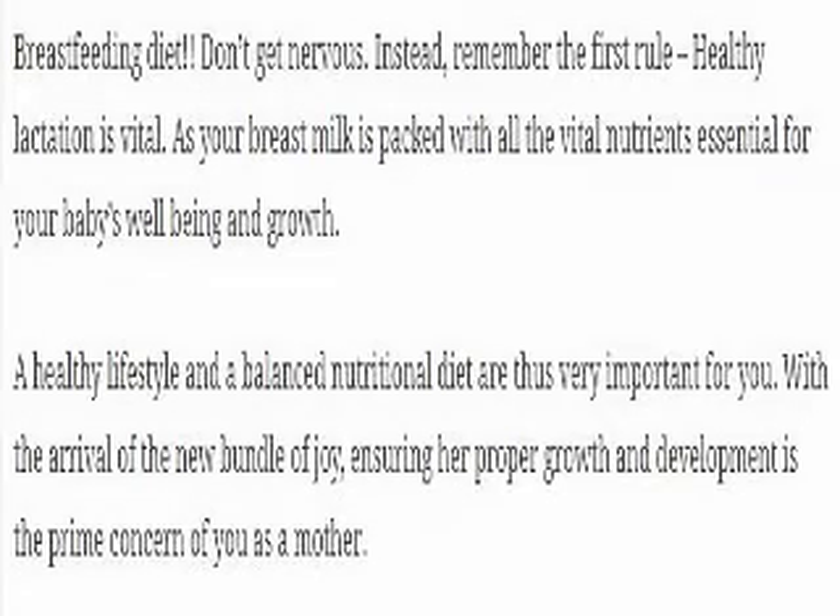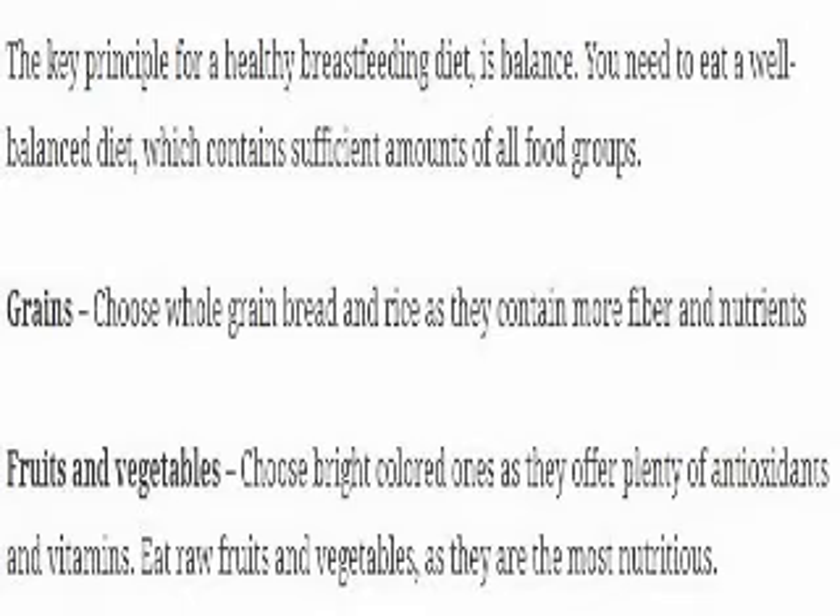Breastfeeding diet. Don't get nervous. Instead, remember the first rule: healthy lactation is vital. As your breast milk is packed with all the vital nutrients essential for your baby's well-being and growth, a healthy lifestyle and a balanced nutritional diet are very important for you. With the arrival of the new bundle of joy, ensuring proper growth and development is the prime concern of a mother. The key principle for a healthy breastfeeding diet is balance — you need to eat a well-balanced diet which contains sufficient amounts of all food groups.